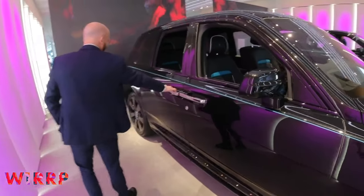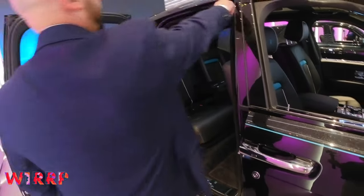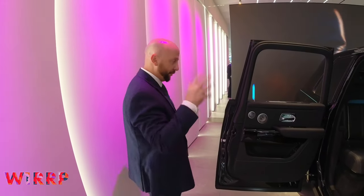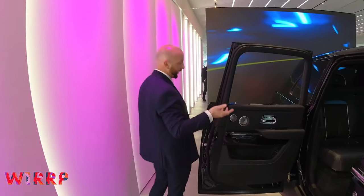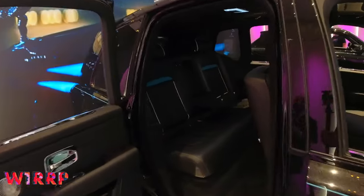This is a Black Badge; this is a Silver Badge with some black styling. A Silver Badge is simply a standard car. With the name Black Badge, people have got into the habit of saying Silver Badge and Black Badge — it's just referred to as Silver Badge for the standard.